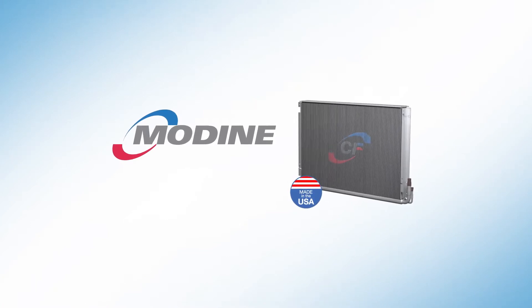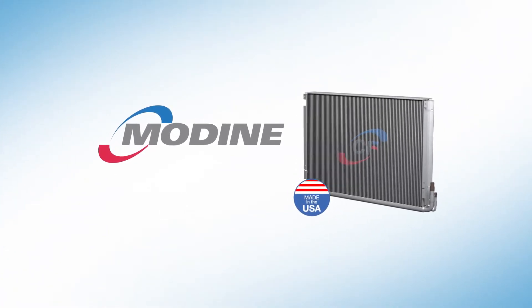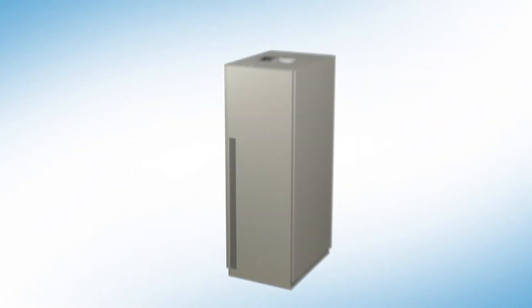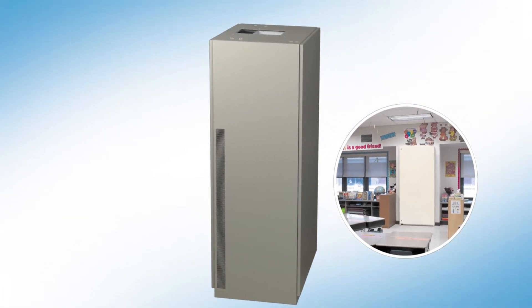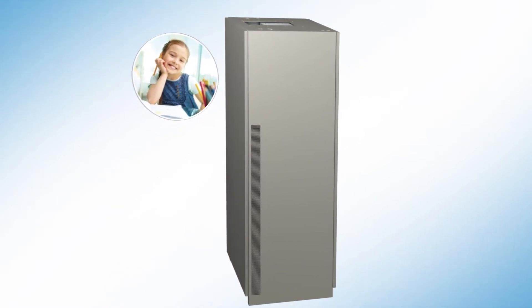Modine's patented CF coil is the new standard for classroom heating and cooling with unmatched efficiency and performance, and it's only at Modine. Inside the new Airedale Classmate and Schoolmate, the CF coil provides higher efficiency and comfort, saving your school energy and money.